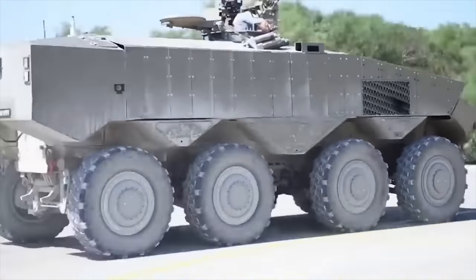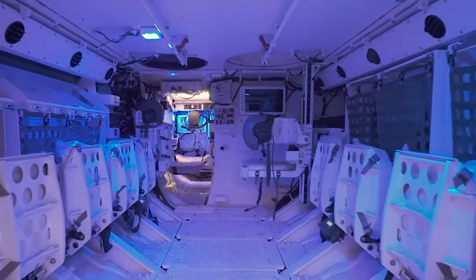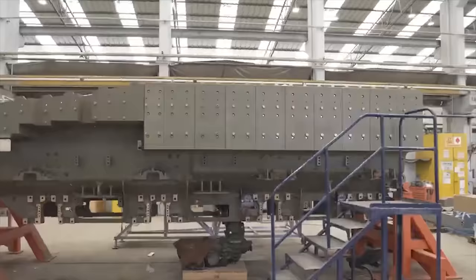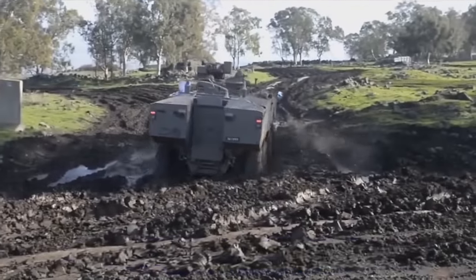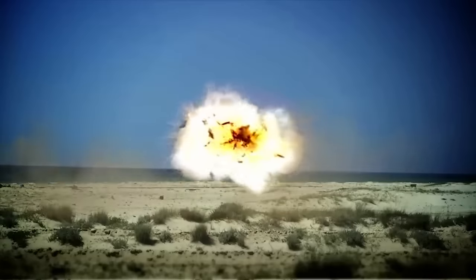It is one of the most protected wheeled APCs in the world. The vehicle has a V-shaped hull for improved protection against mines and improvised explosive devices. The Itan was originally planned to be fitted with the Mail Rauch, commonly known as Trophy, active protection system.